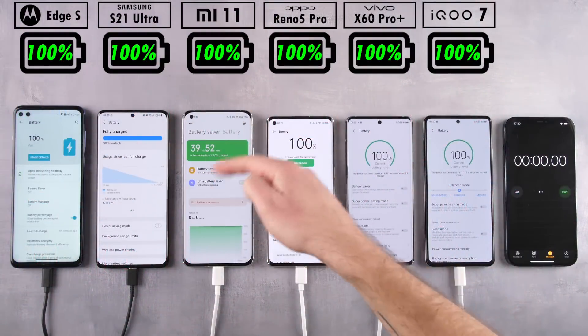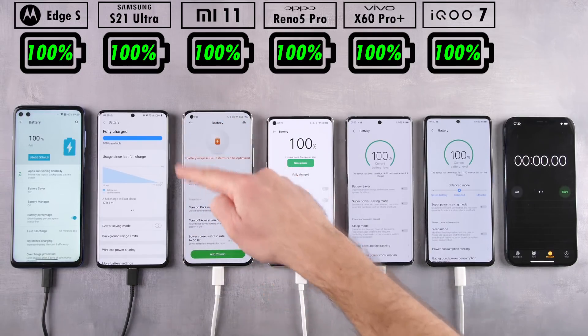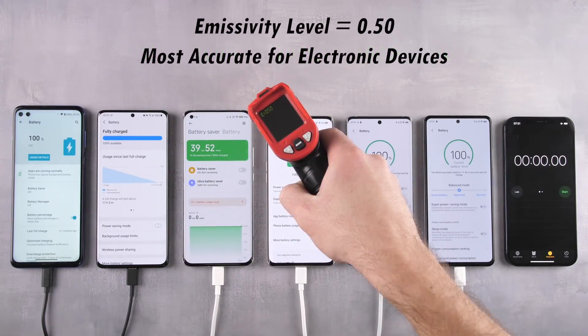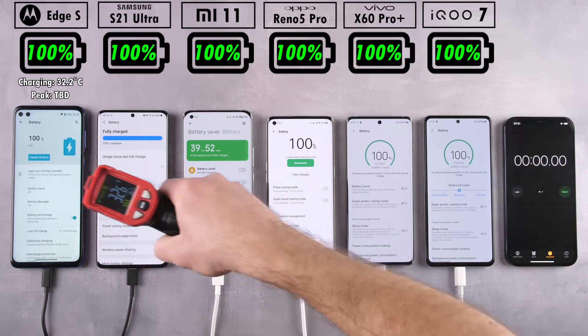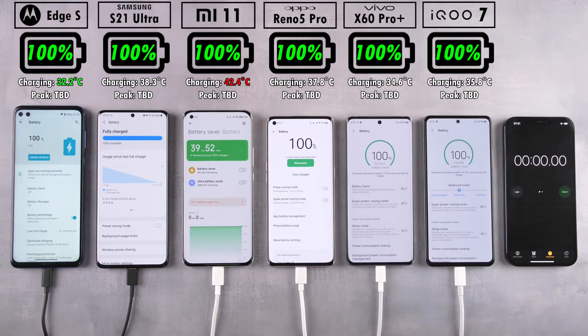It's a good idea to make sure all phones are topped off at 100% using their respective chargers, and yes, they are all sitting at 100%. The Xiaomi does say there's a battery issue, but that's just because it wants us to enable automatic brightness — we're not going to do that since I manually set all the brightness levels using a lux meter at the start of the test to make things as even as possible.